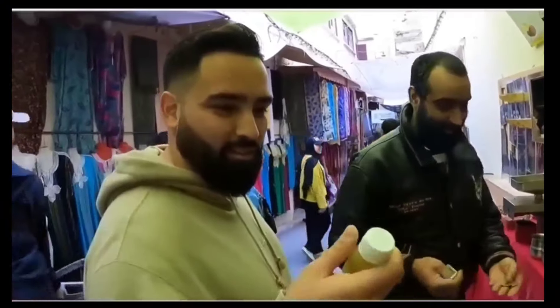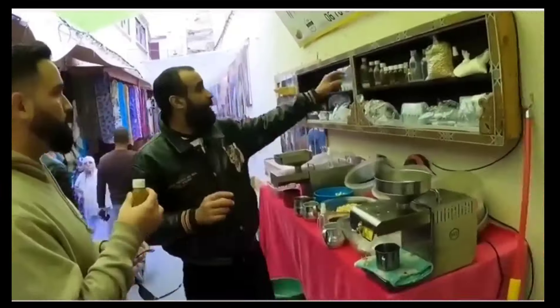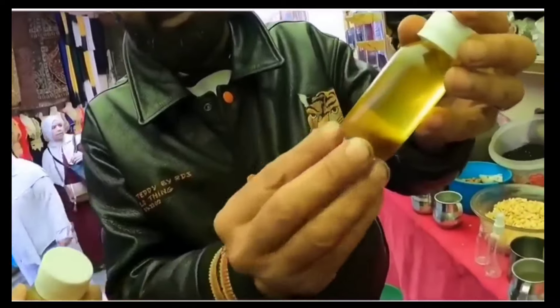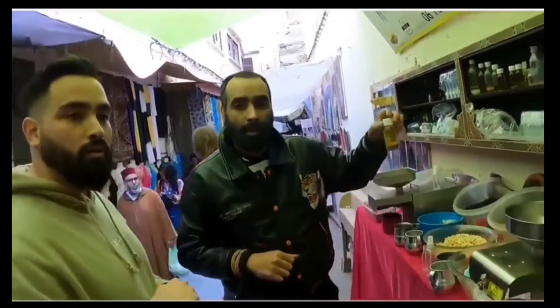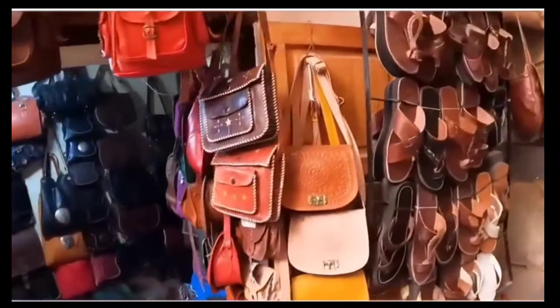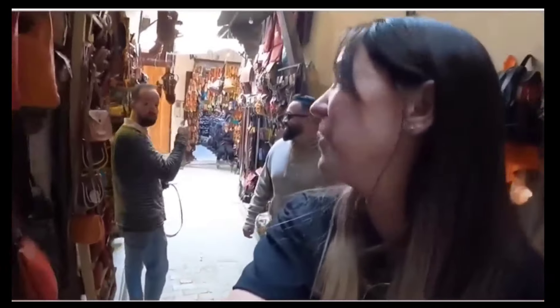What do you use it for? For face — argan oil, in the morning, like this. Okay, thank you very much. We should have come to Morocco earlier. Those are really beautiful, and the price is good too. If you have good price, you might buy everything I've got inside! Thank you, guys.